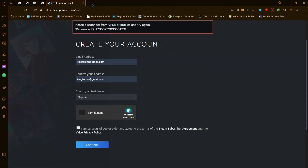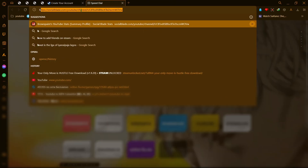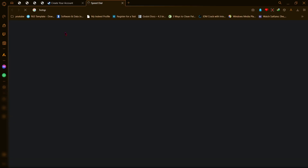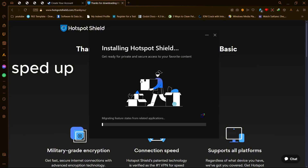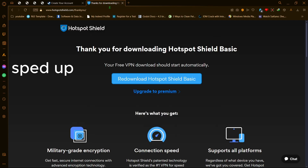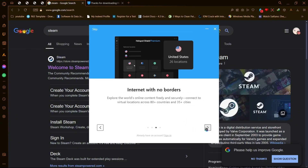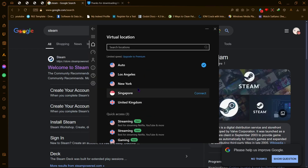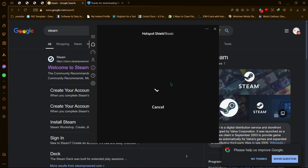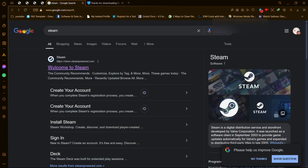The fix is actually really simple. On your browser, search for Hotspot Shield, download and install it. Once installed, select the Los Angeles VPN, go back into your Steam, and try to sign in again. This time it should work.